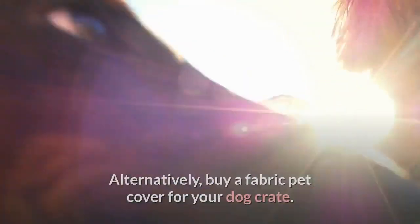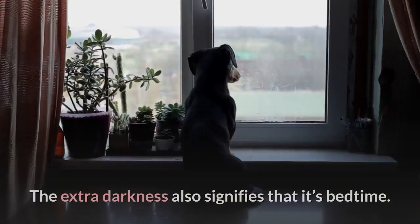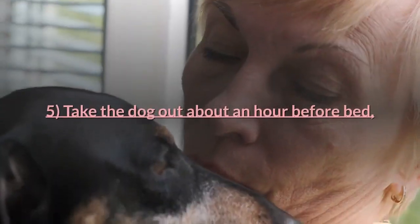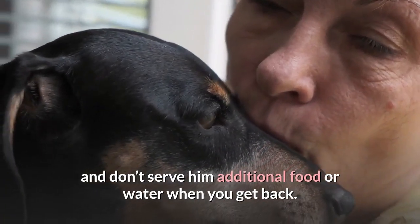Leave the front open so your dachshund can see out. Alternatively, buy a fabric pet cover for your dog crate. The extra darkness also signifies that it's bedtime. Tip five: take the dog out about an hour before bed and don't serve him additional food or water when you get back.